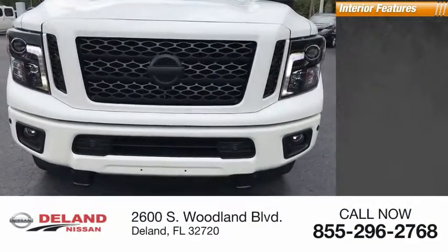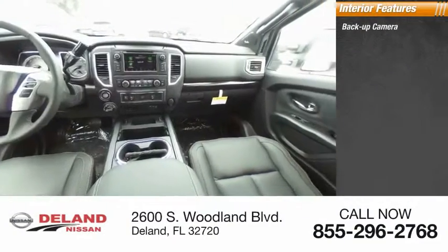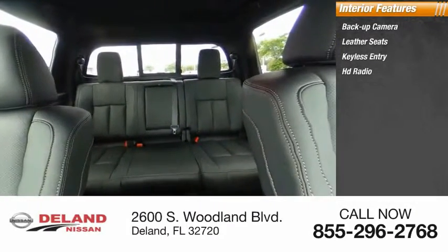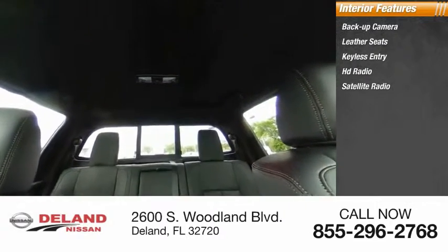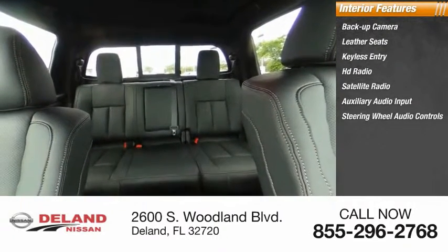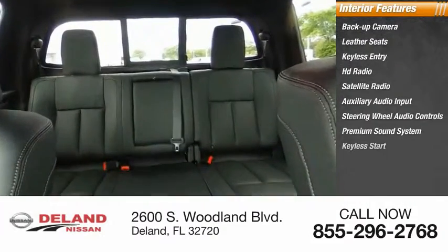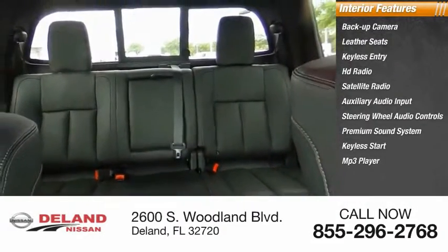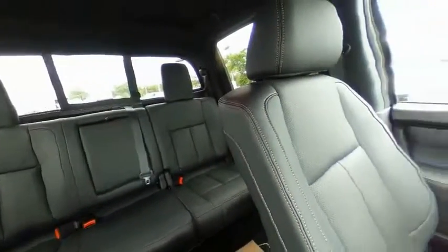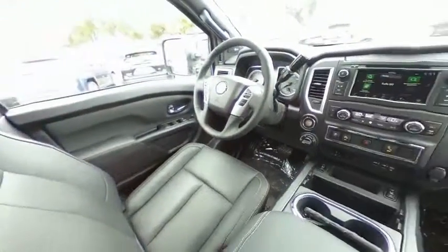Inside you'll find a backup camera, leather seats, keyless entry, HD radio, satellite radio, auxiliary audio input, steering wheel audio controls, premium sound system, keyless start, and MP3 player. If affordable style and reliability are what you're looking for, this vehicle couldn't be more perfect — drive it today.